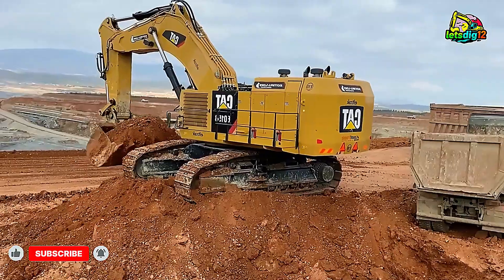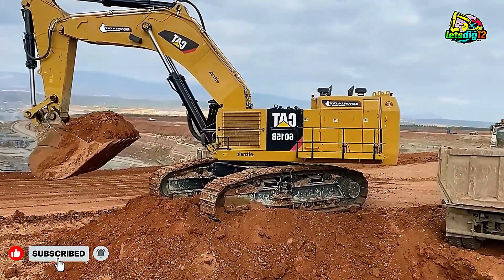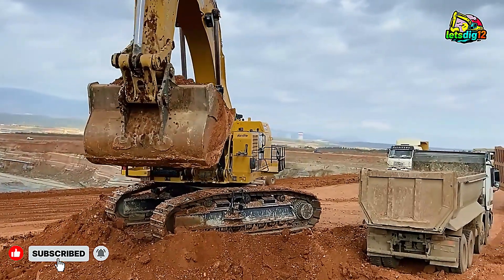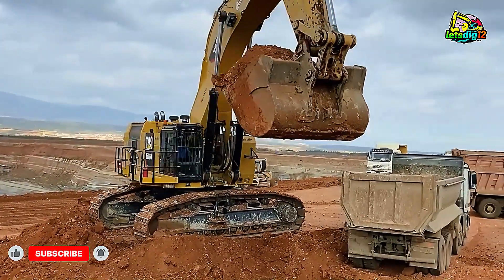Its reach of nearly 13 meters allows for deep digging and wide loading areas, making it perfect for large-scale operations like those at Sotiriadis Mining Works.